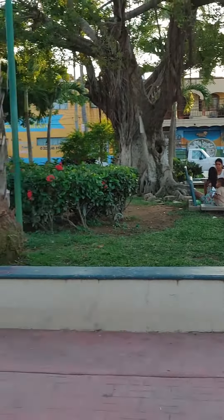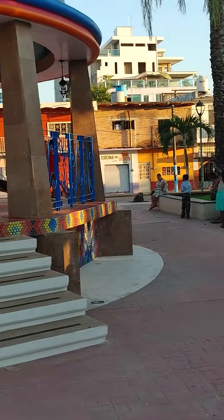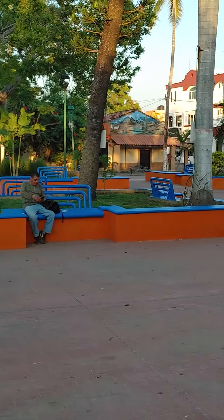Here is the town square, all been renovated in La Penita, Mexico. All the families and kids are here, and as you can see they're all sitting in their own little groups. They're not all sitting together.